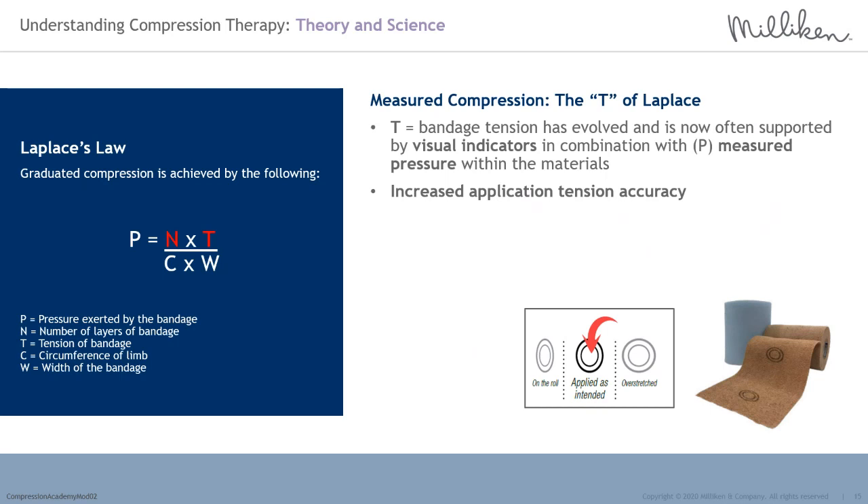If we look at measured compression — the T of Laplace — bandage tension features have evolved and are often supported by visual indicators which ensure correct tension at application, combined with measured tension of the elastic or inelastic fibres within the materials.